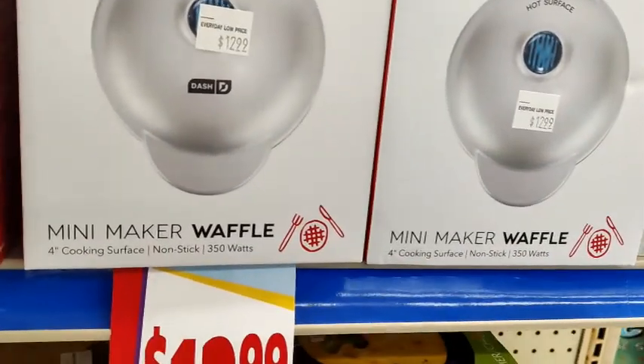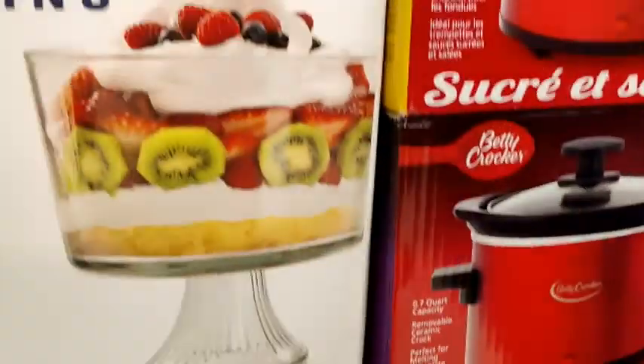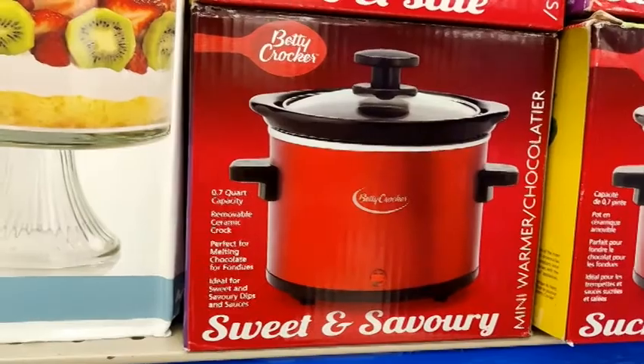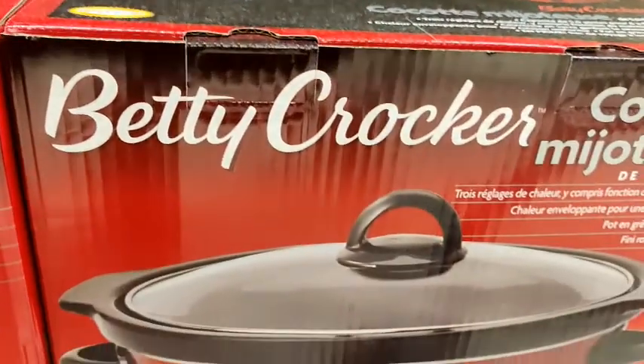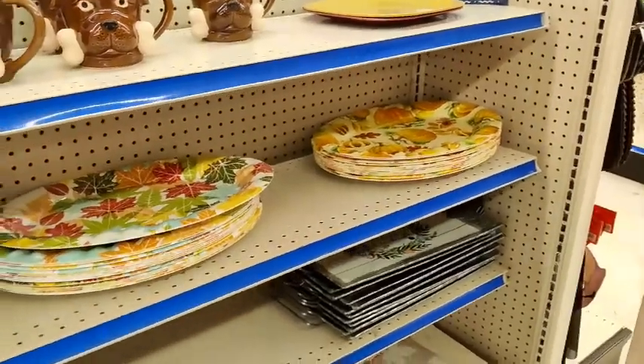Then there were the mini waffle makers, which I'm not really sure how much use you can get out of those. These are the quart-size pot cookers, and then they had the bigger ones as well. I do need a new one of those.